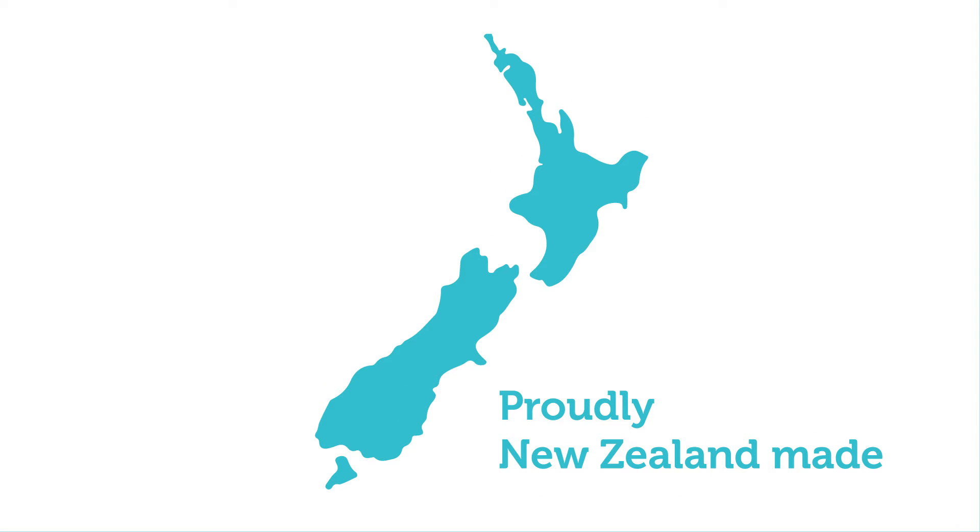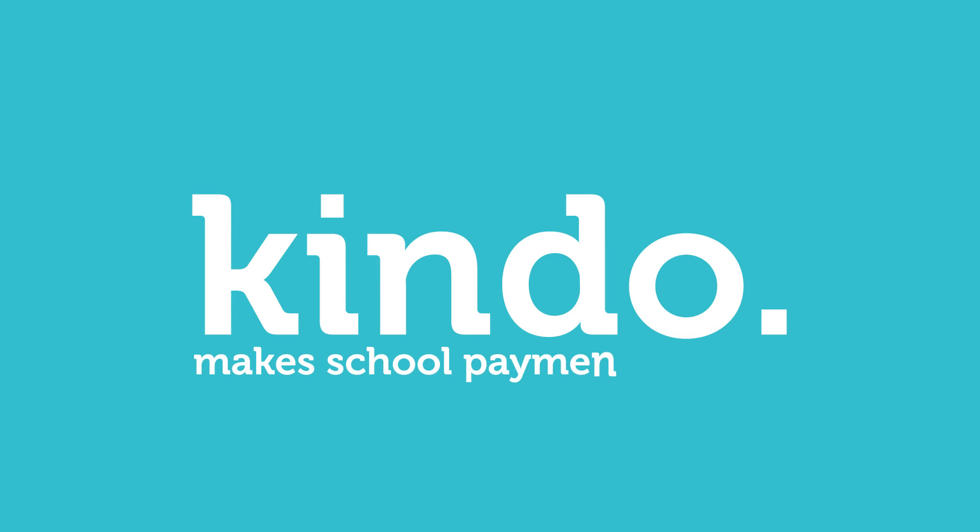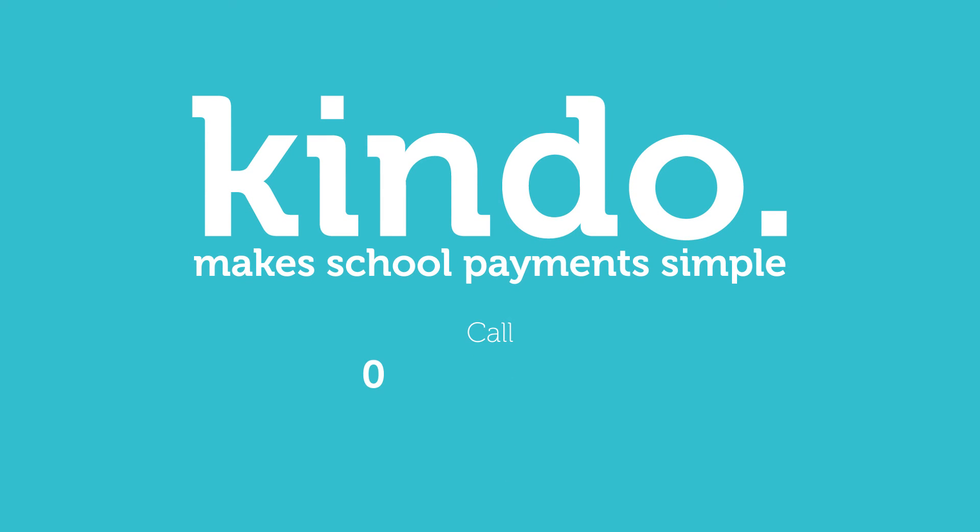Proudly New Zealand made. Kendo — make school payments simple. Call 0508 4Kendo to find out more.